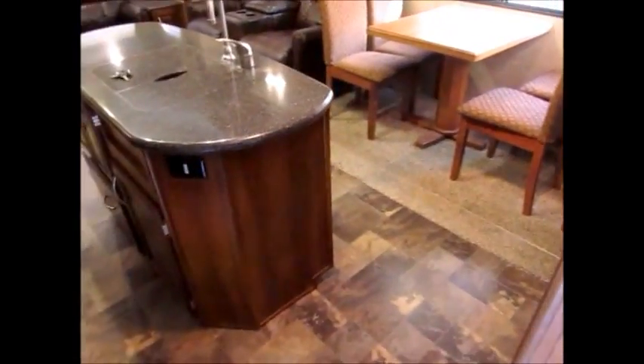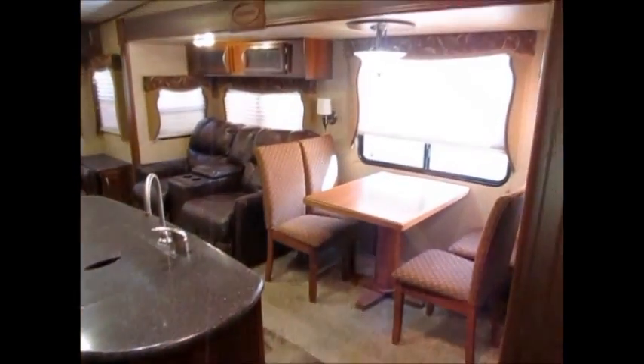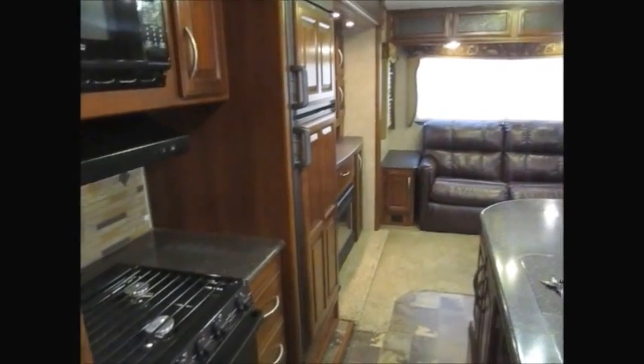As we go inside, again it's a Crusader 295RST. Beautiful camper overall — it's really, really nice. It has a dry weight of 8,852 pounds. According to the manufacturer's website it was 8,700 pounds, but this one is just a tad bit heavier. As you can see this is your general layout — it has a beautiful kitchen island, Corian counters. Just really, really nice. It's got the raised paneling on the doors and on the refrigerator.